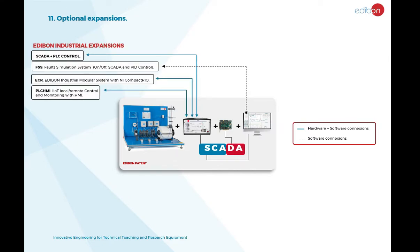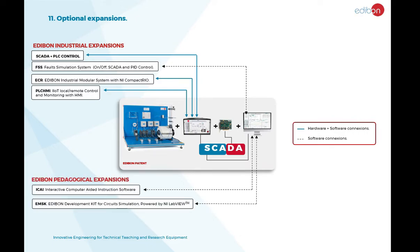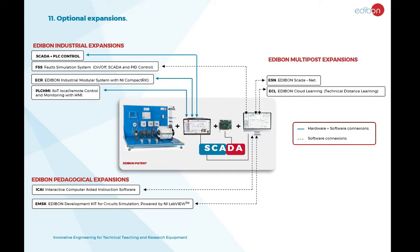The computer-aided learning software benefits students by performing results calculation and analysis of the data taken. Also available is the computer-aided instruction software, which facilitates teaching for the professor by providing organization and control of exercises. It also offers students detailed explanations of theories as well as practice exercises.